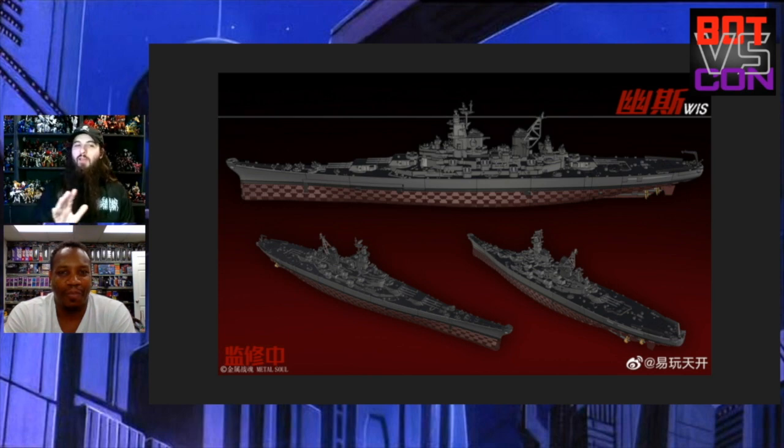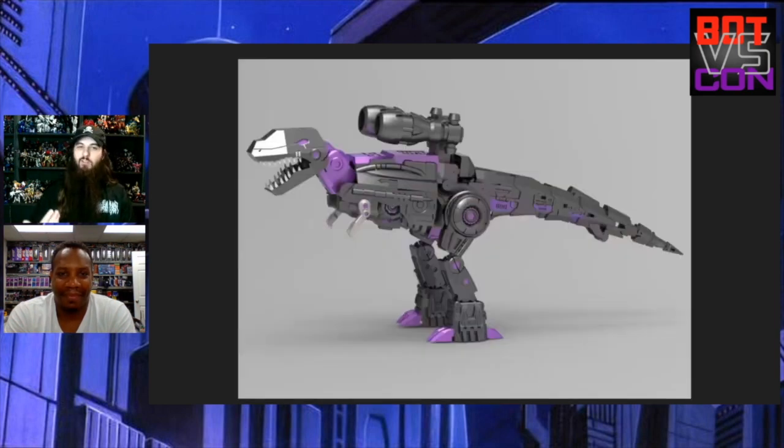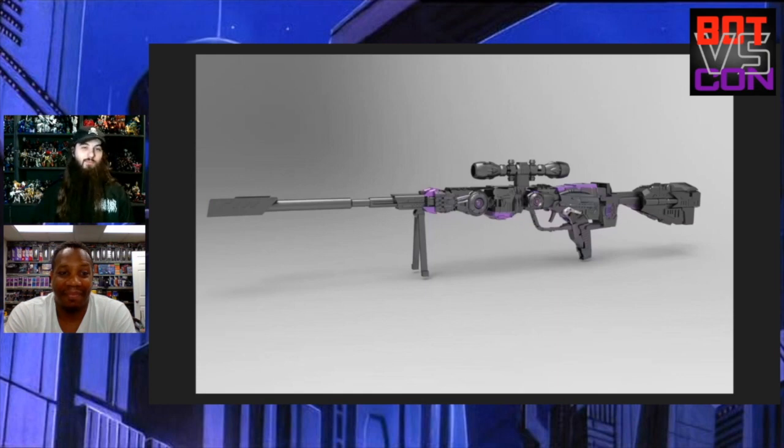I don't know if this is just a 3D model or an actual announcement, but I put it in because it's a good talking point. Here's its robot mode — looks pretty normal, a little different, I like the colors. Here's the dino mode — it turns into a dinosaur, but it has those weird things on top which translate to its third mode: a sniper rifle. I don't know if this is by MBK or something completely different. Take this with a grain of salt — it might just be someone's 3D modeling project.